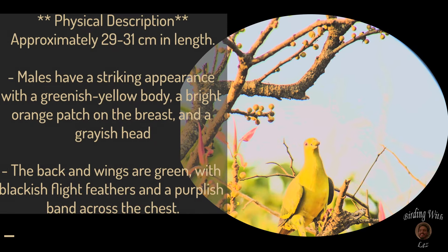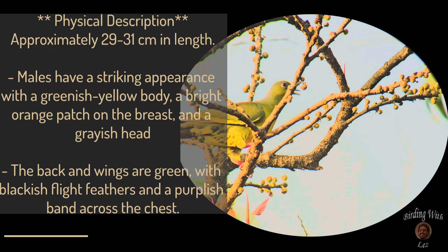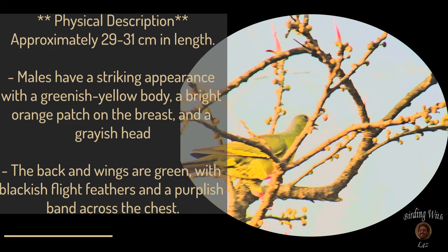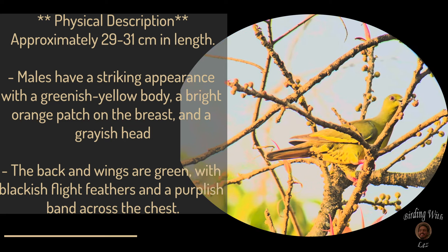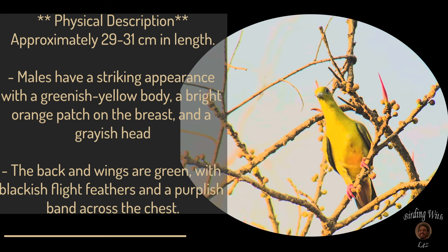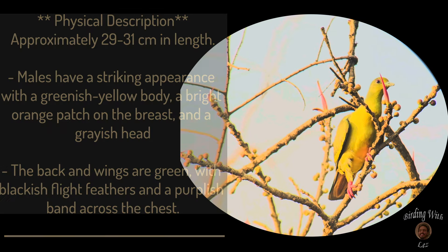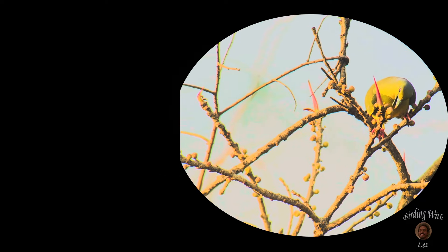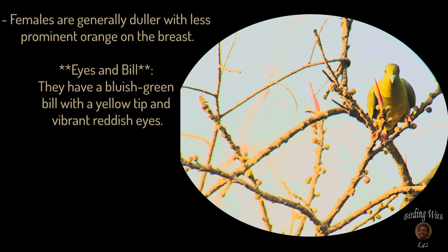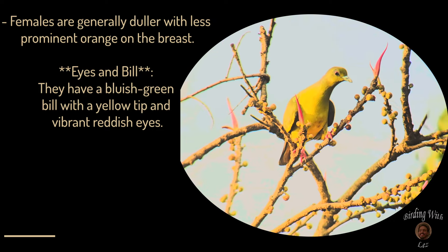Physical description: approximately 29 to 31 centimeters in length. Males have a striking appearance with a greenish-yellow body, a bright orange patch under the breast, and a grayish head. The back and wings are green with blackish flight feathers and a purplish band across the chest. Females are generally duller with less prominent orange on the breast.